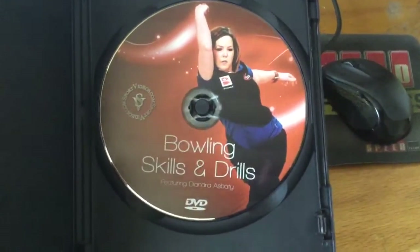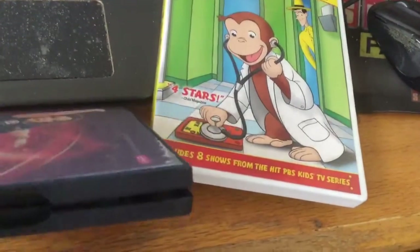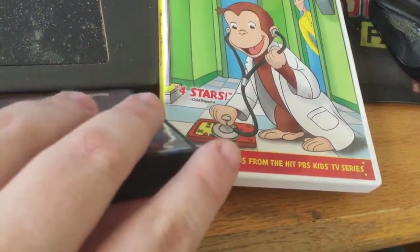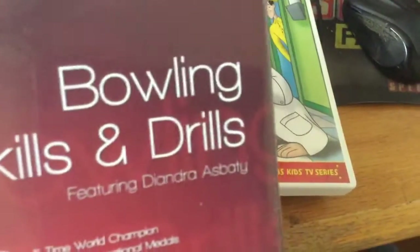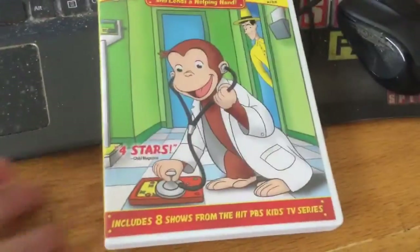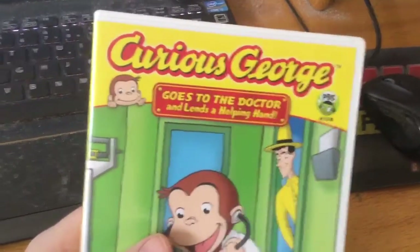Here's the disc itself. Bowling Skills and Drills — check this one out sometime. Also, sportsvail.com has this on DVD as well.